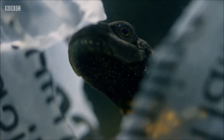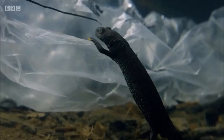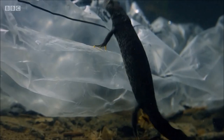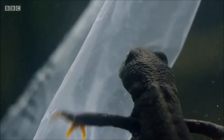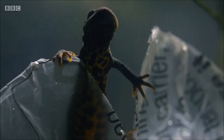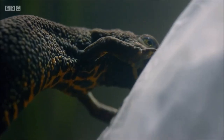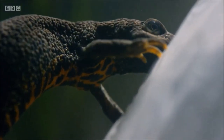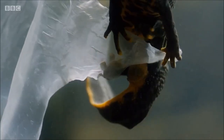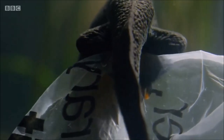But after millions of years on this planet, they're resourceful. This plastic bag shouldn't be here, but it's flexible and will make the perfect substitute for a leaf.